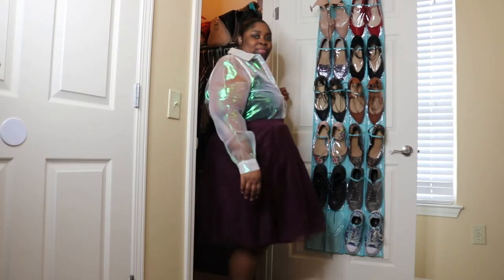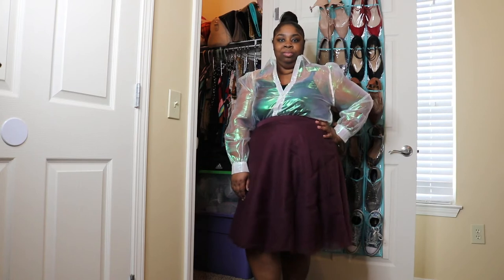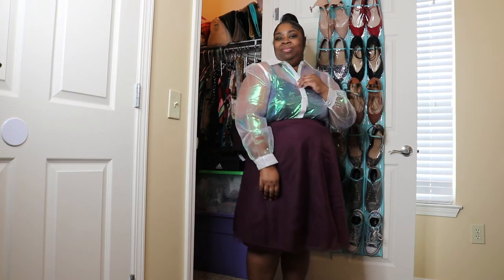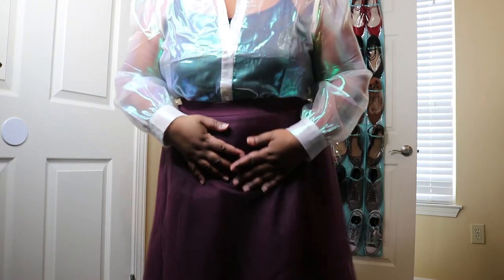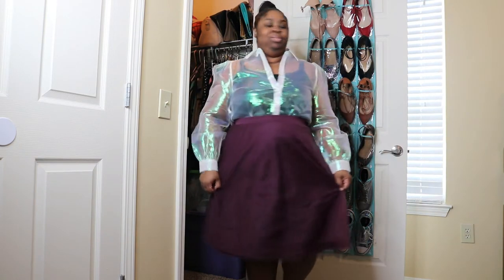Now we have this iridescent organza-type shirt and I absolutely love it — it's so different from any other button-downs I have, such a fun shirt. This was only nine dollars and I got it in a 2x as well — it fits absolutely perfect. I love the sheerness and the little sparks of color throughout the shirt; it's just absolutely beautiful. I feel like this will be perfect with something white, and it's perfect for summer.